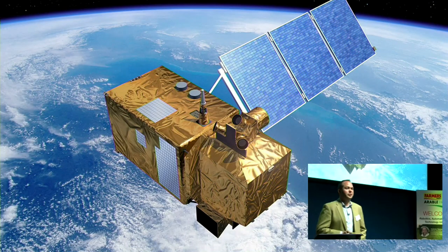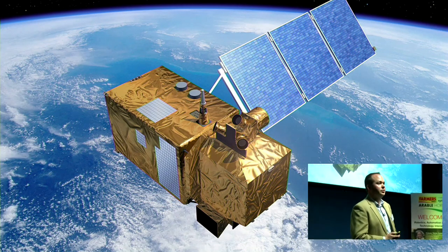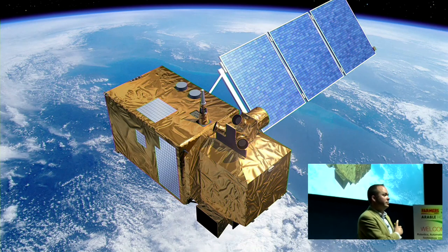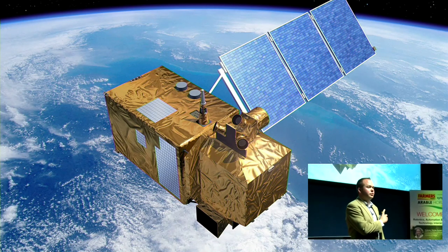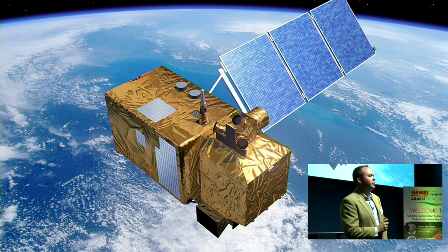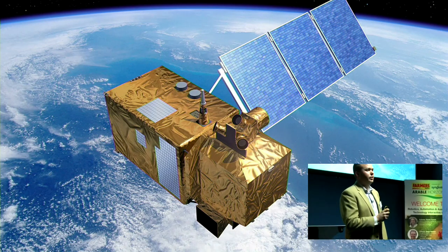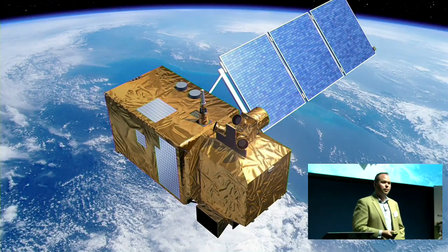We're in a space centre, so it seems fitting to have something to do with space in here. This specifically is a Sentinel-2 satellite — it's an optical satellite. Are many of you here using satellites for farm monitoring? So a handful. They have some limitations: if it's cloudy, they're not particularly effective as they rely on line of sight.